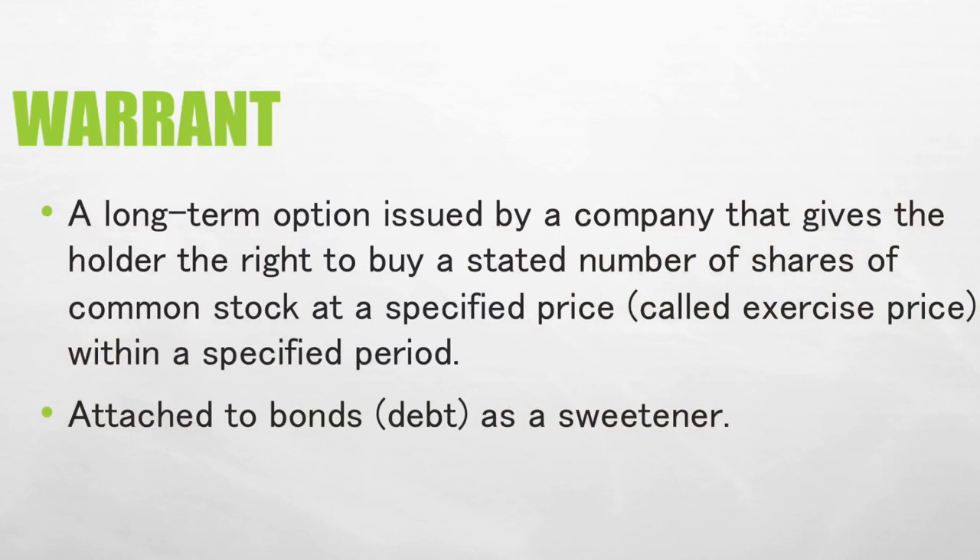A warrant is a long-term option issued by a company that gives the holder the right to buy a stated number of shares of common stock at a specified price called the exercise price, within a specified period. Warrants are typically attached to bonds as sweeteners. Because of this added feature, the issuer of bonds can bargain for a lower coupon interest rate with the investors, who would allow a lower rate considering the added benefit.